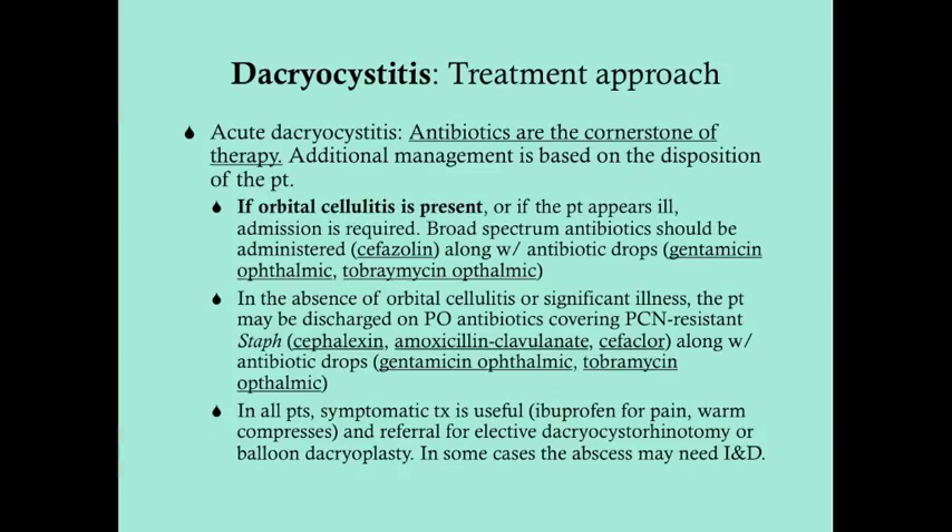In all patients, symptomatic treatment is useful — ibuprofen for pain and warm compresses to help relieve any abscess and get things moving. You should also refer the patient for an elective dacryocystorhinotomy, usually done by an ENT. In the last 10-15 years, balloon dacryoplasty has emerged as a less invasive option that some literature shows to be more effective. The balloon is passed through the nasolacrimal ductal system and inflated to expand the duct.